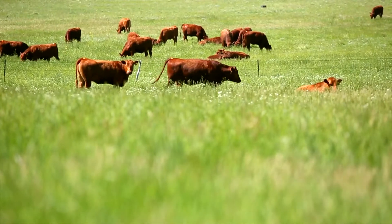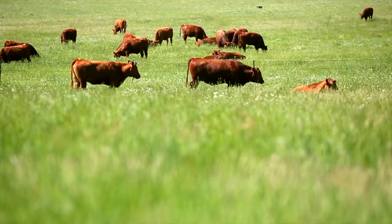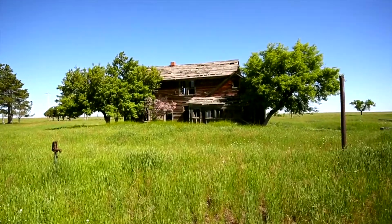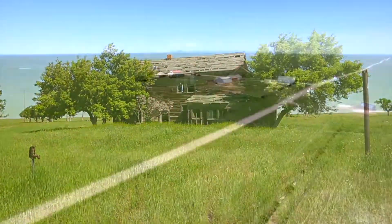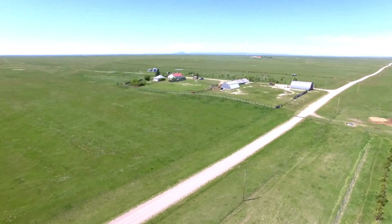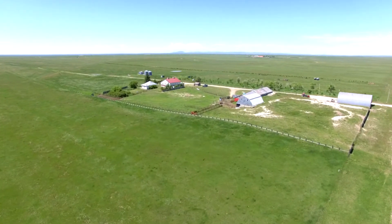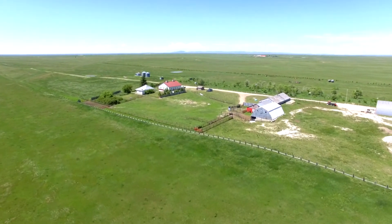The property also includes a workshop, a calving barn with running water, calving chute, four pens, a large barn with hay mower, pipe corrals with working chute, and three windmills with stock tanks and more. The wells operate at approximately 10 gallons per minute.